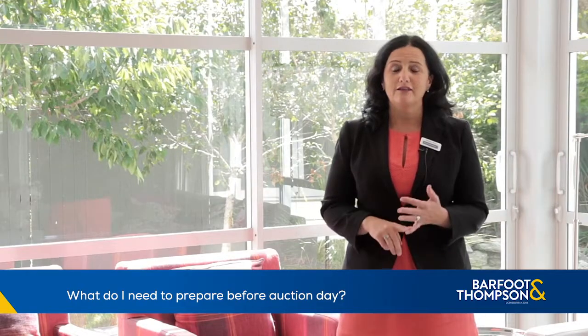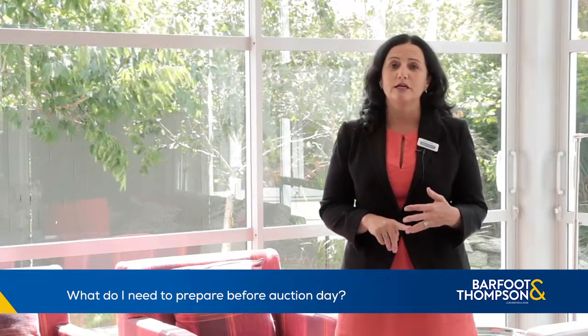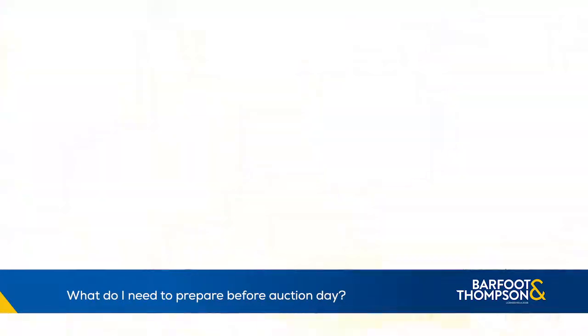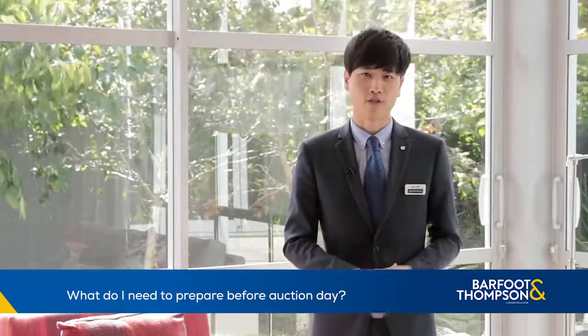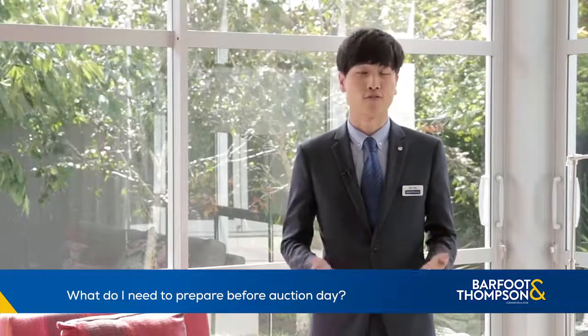Do your homework. Gather your sales data from your agent, talk to your bank or your mortgage broker, get your building inspection done. Make sure you go through all the documentation prior to the auction and seek other information from a salesperson like me.